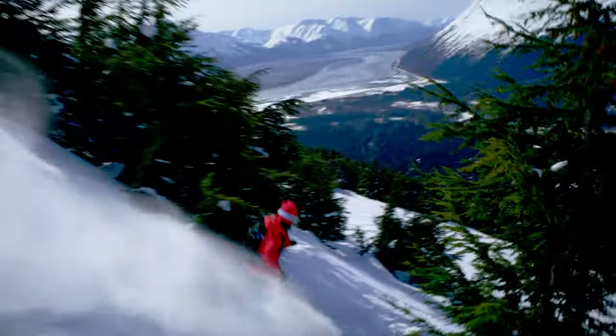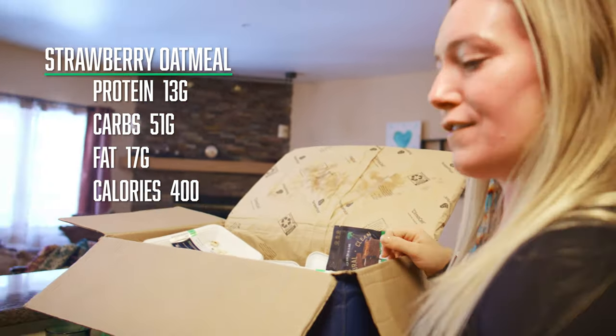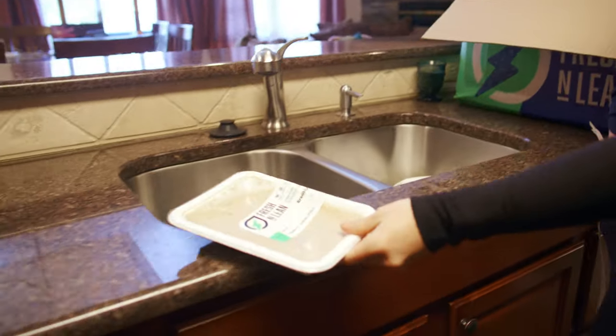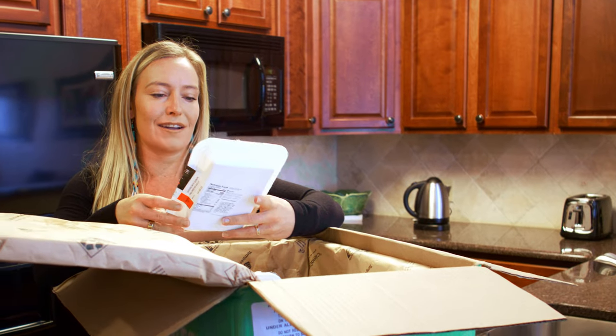This is a strawberry almond oatmeal. I usually just open it and put it right on a stove top, and maybe I'll top it up with some of their almonds, which are great, and even fresh banana. This one's super good.